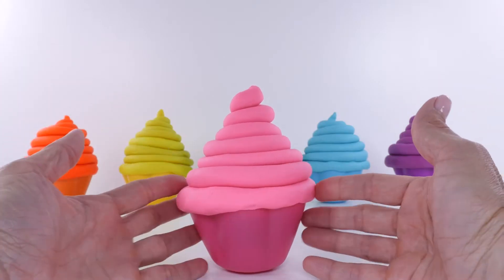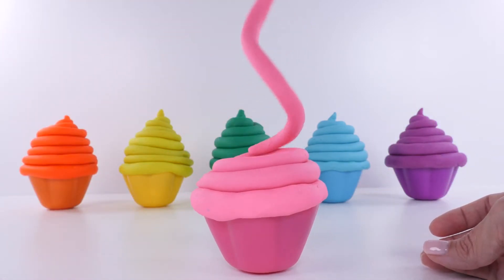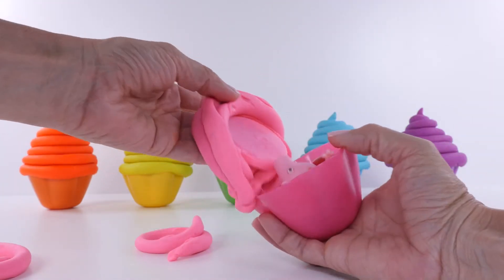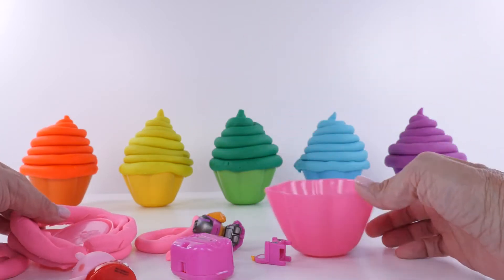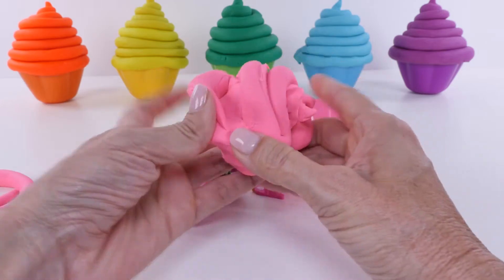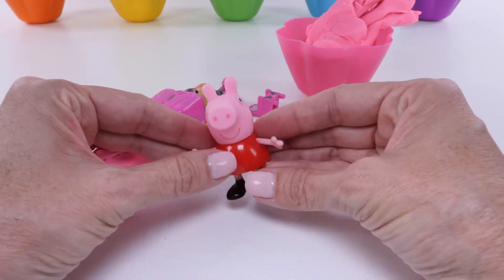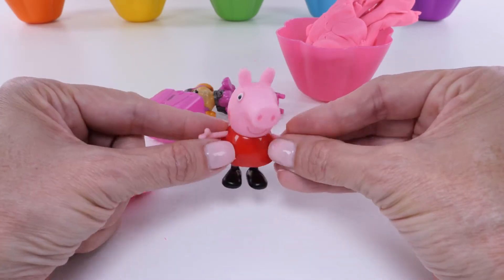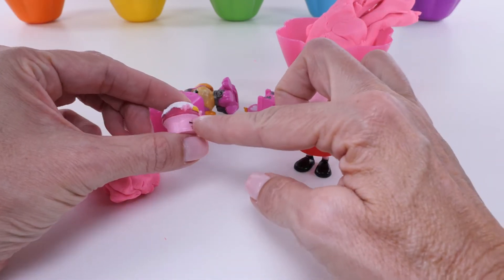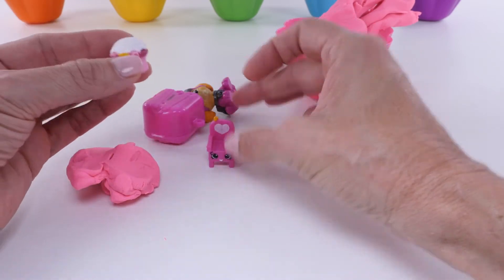Let's start with the color pink! Pink is one of my favorite colors. Pink Play-Doh, pink skin on Peppa Pig, a little pink Patkins, a pink Shopkins - look, it's a little chair!